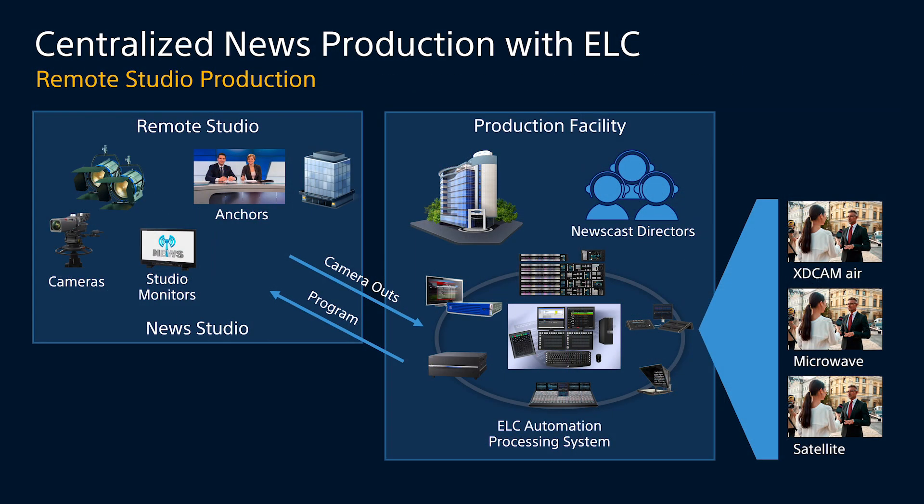Our third style of remote production with ELC allows for remote studio control. We have a customer right now with a remote studio located about 50 miles from their broadcast operations facility. In that remote studio are the anchors, Sony cameras, studio monitors, and lights. At the centralized production facility, they have the audio board, teleprompter, editing system, graphics, and switching capability where the directors operate.